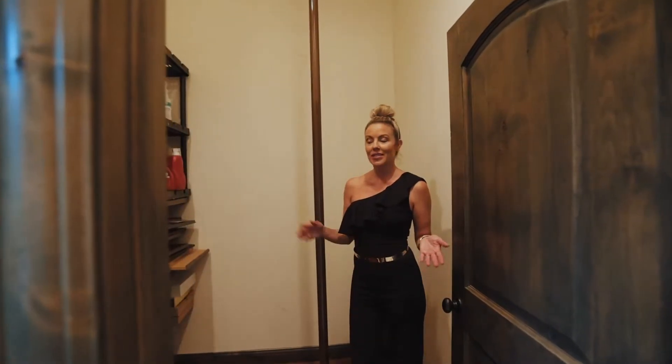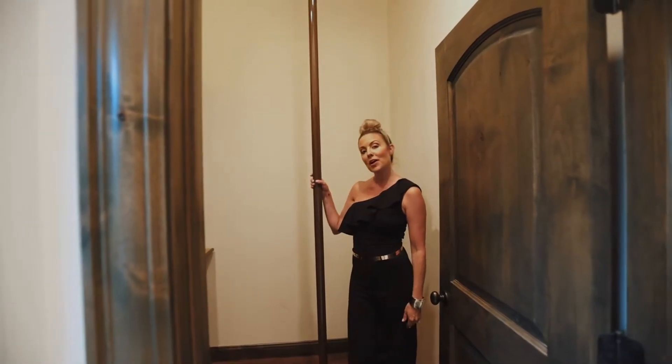This oversized laundry room features plenty of additional storage. Just off the laundry room is an additional storage space, and how about this fireman's pole?